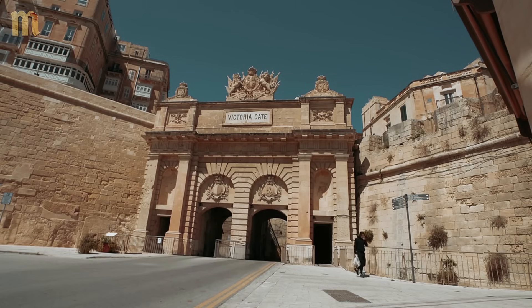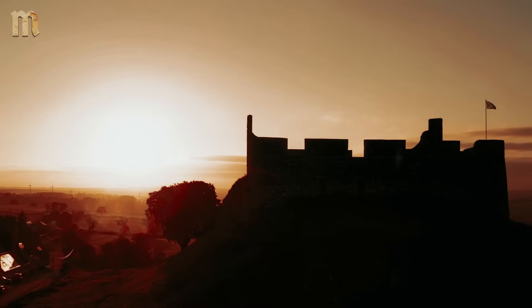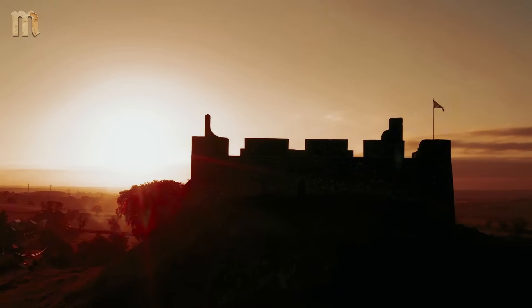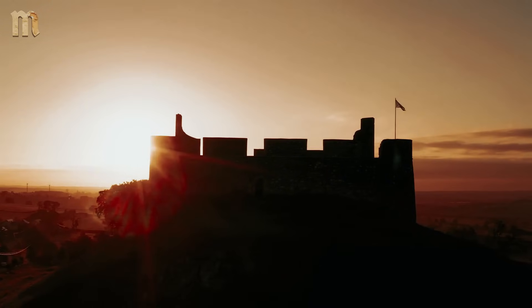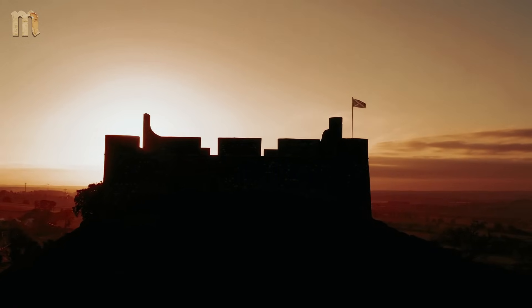Medieval homes featured cooling corners — spots where intersecting stone walls created naturally cooler microclimates. The family simply moved daily activities to these cooler zones as the sun traveled across the sky. Adaptation instead of desperation. We abandoned this knowledge for cheap, fast construction. Now green architects charge premium rates to rediscover principles that medieval masons considered basic knowledge. The arrogance of progress often means forgetting what already worked perfectly.